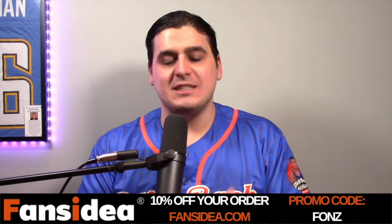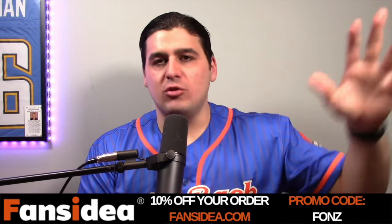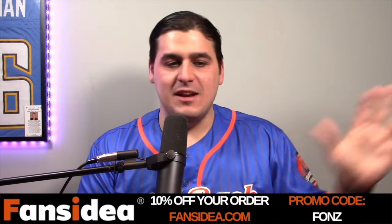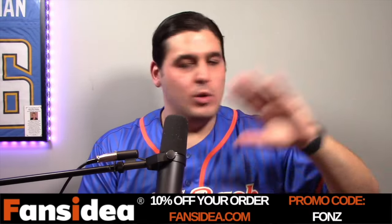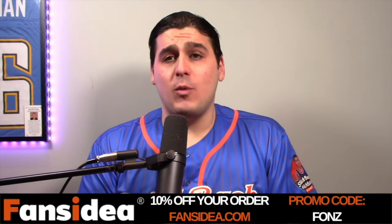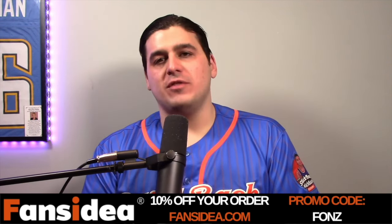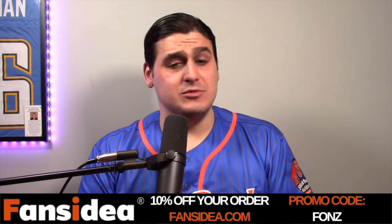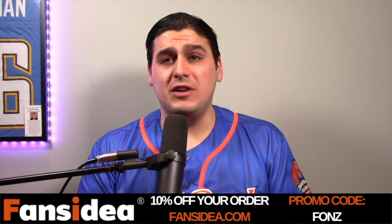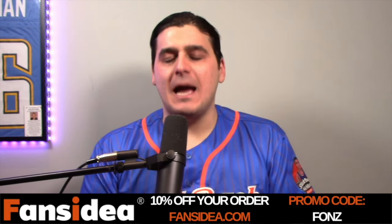You could do whatever you want to the jersey. It's just really, really nice. The stuff is really good quality and a really good price. They have anything you could choose — any color, any style, any font, any number. You could put any type of logo on it. And you can get an even better price if you use the code FONZ, F-O-N-Z, for 10% off your order. Head over to fansidea.com. Make yourself a nice jersey — do a soccer jersey, a polo, a hat, a varsity jacket because those are really nice. Use code F-O-N-Z at checkout for 10% off.